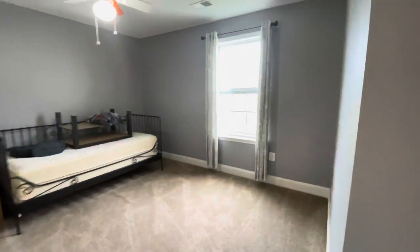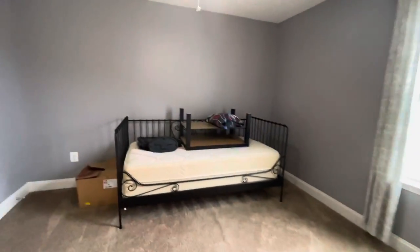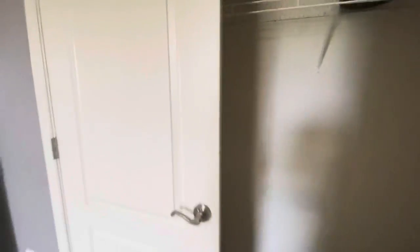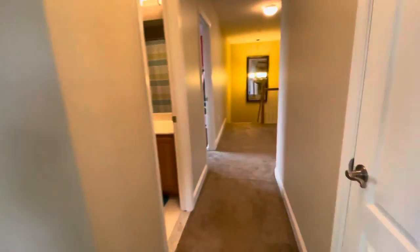Bedroom number three has a larger closet — it's a double door one, so that's big, that's good. Bedroom number four is really big, this is good. And there's a linen closet.